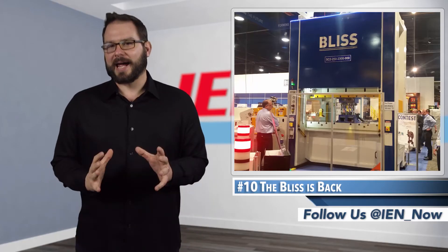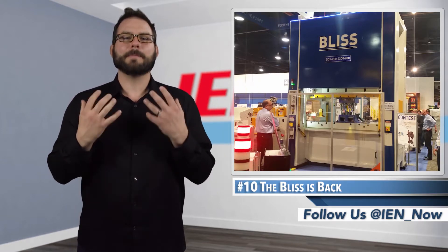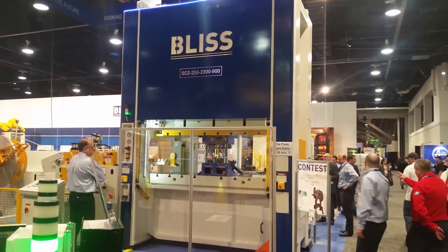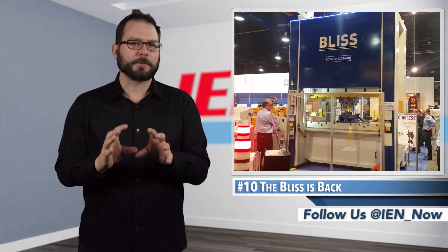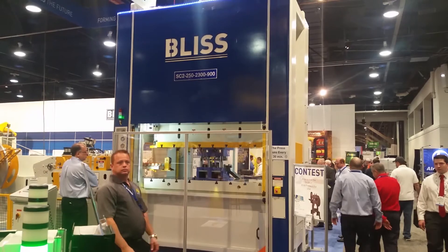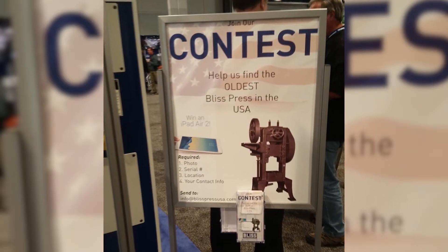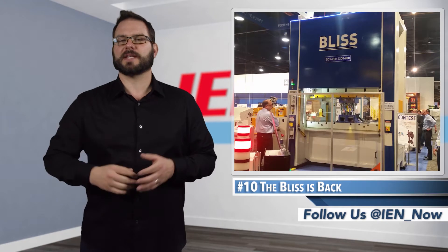The Bliss is back, and the demo stopped me dead in my tracks, which is easy when it's not only deafening but it makes the ground beneath you shake. That is Schuler's first new Bliss press in decades, the SC2-250 two-point straight-side monoblock press for single and multi-station dies. The 250 metric ton machine was designed for the North American market and comes with Allen Bradley or Omron Controls. The company is also on the hunt for the oldest Bliss press in the USA, and with a brand that has been around since 1857, it'll be interesting to see what they dig up.